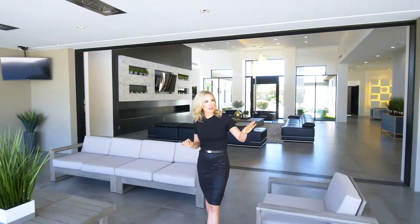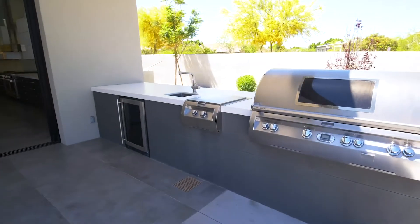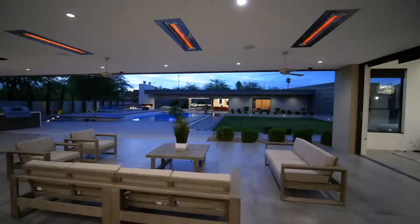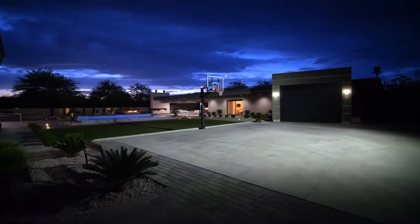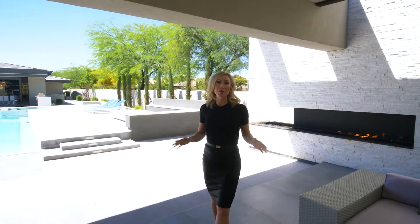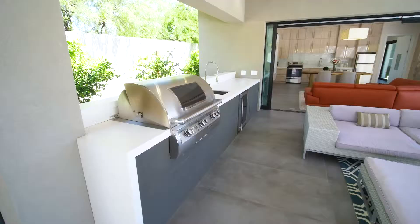The 12-foot ceilings have built-in heaters, and just around the corner is the grill area, which is conveniently located just off the kitchen. This is the ultimate modern Arizona backyard, complete with an infinity-edge pool, a basketball court, and a lounge area that rivals most resorts.